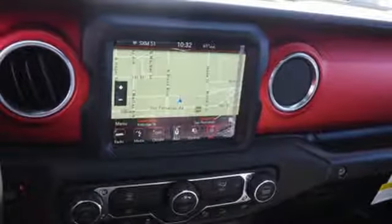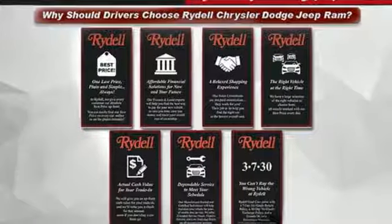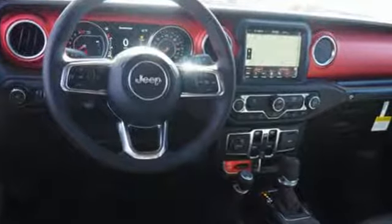Voice-Activated Climate Controls, Turbo Inline 4-Cylinder Engine, Targa Sunroof, Active Front Anti-Roll Bar with Driver Control, and Power Heated Mirrors.